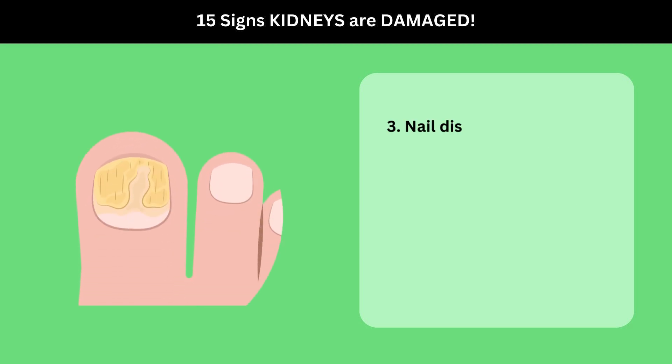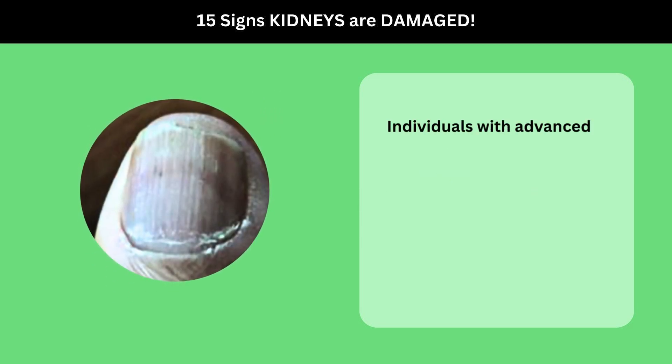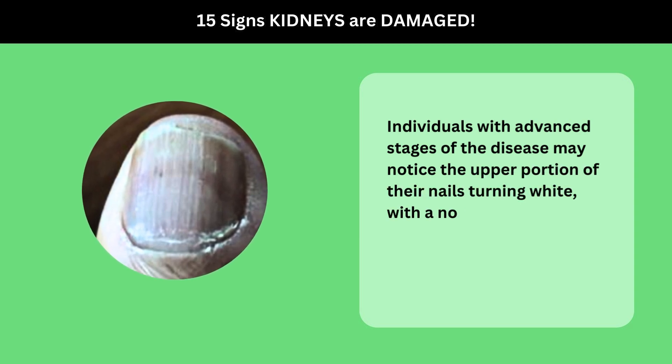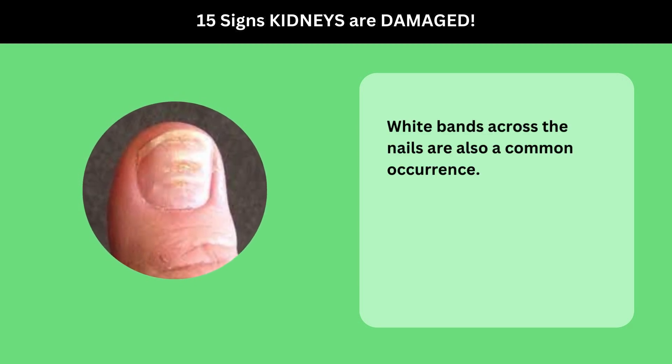3. Nail Discoloration. Moving on to the nails, kidney disease can significantly alter their appearance. Individuals with advanced stages of the disease may notice the upper portion of their nails turning white, with a normal to reddish-brown hue appearing just below this white area. White bands across the nails are also a common occurrence.